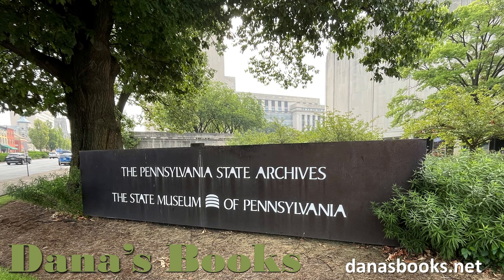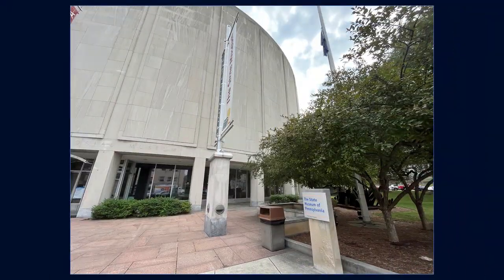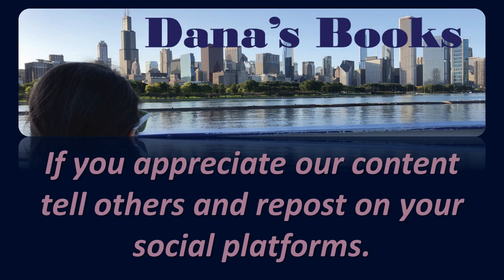Welcome to this Saturday Travel and History Tip. We will be going to Harrisburg, Pennsylvania and the State Museum. We have been to many state museums, and I have to say they are all fantastic. I encourage you to visit any state museum that you can get to.